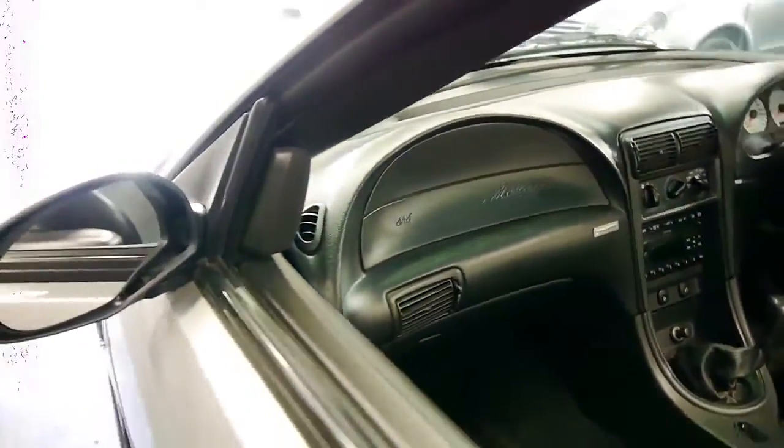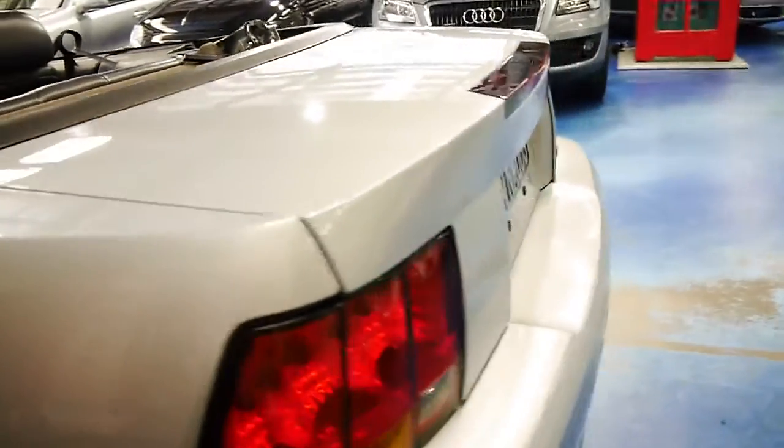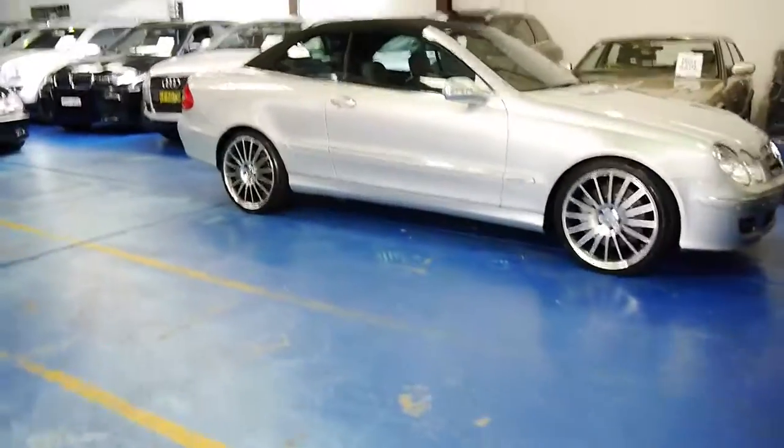It has an electric soft top, airbags front and passenger side, a glass rear screen, a big four-seated convertible and a really good sized boot. Here at the Old Timer Centre we specialise in a massive range of Europeans and stacks of convertibles at the moment because we are coming up to summer.